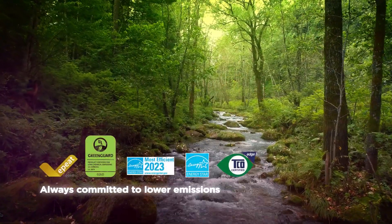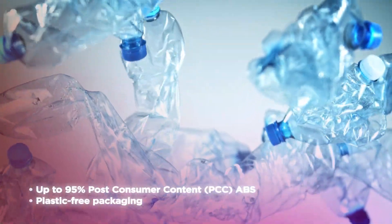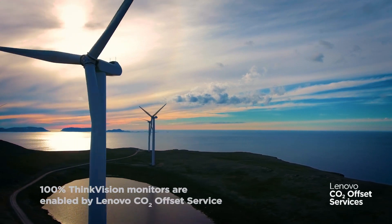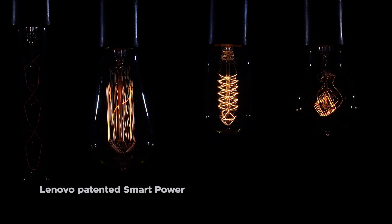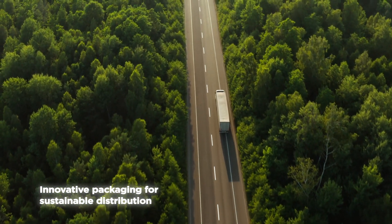Part of moving forward is embracing a more sustainable approach. ThinkVisions are now made with more reclaimed materials, production carbon is offset, and packaging is recycled. ThinkVisions use less energy than ever before.